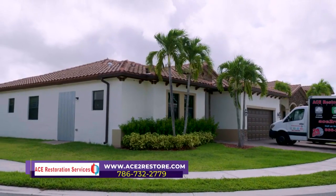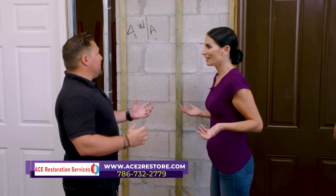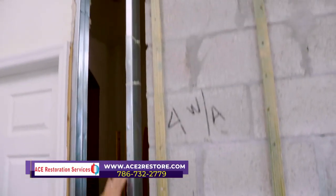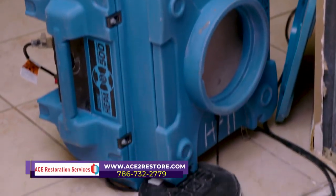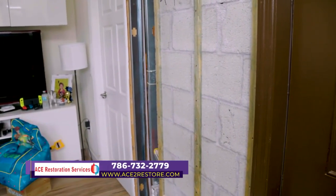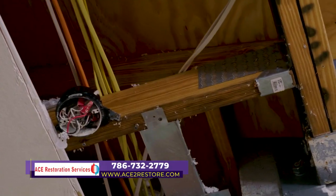After realizing the problem, the first thing we did after documenting everything was set up containment — it's very important to set up containment. We then removed the contaminated areas and ran equipment to decontaminate the area, making sure all contamination is sanitized and removed. Right now the homeowner is unfortunately waiting for the insurance company to pay for reconstruction. I helped him through the whole process of dealing with the insurance company, and he got good news that the payment is on the way. This is probably one of the fastest cases — it's taken maybe two or three weeks.